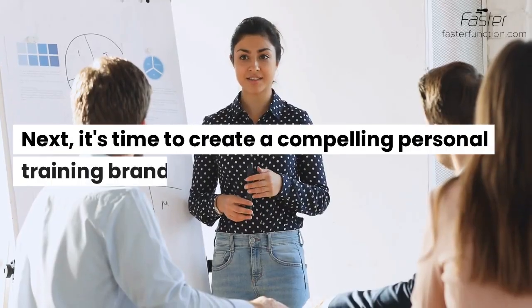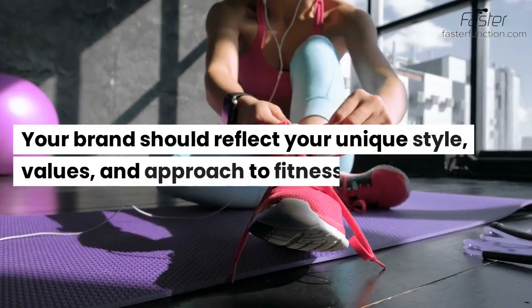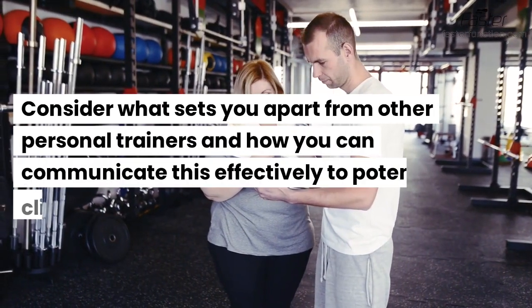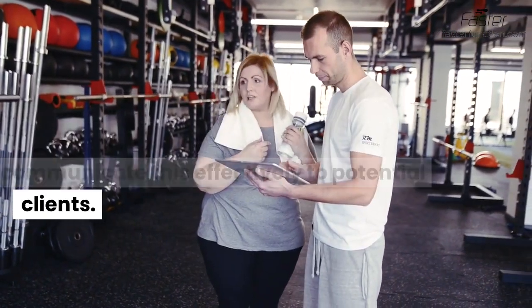Next, it's time to create a compelling personal training brand. Your brand should reflect your unique style, values, and approach to fitness. Consider what sets you apart from other personal trainers and how you can communicate this effectively to potential clients.